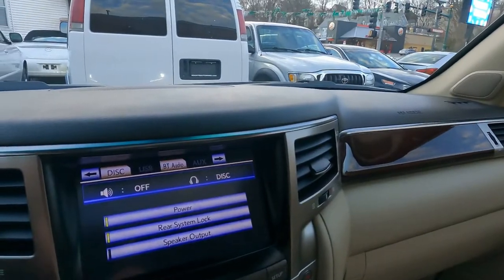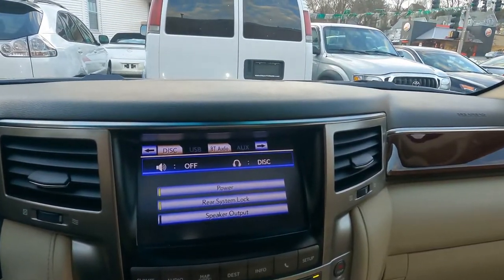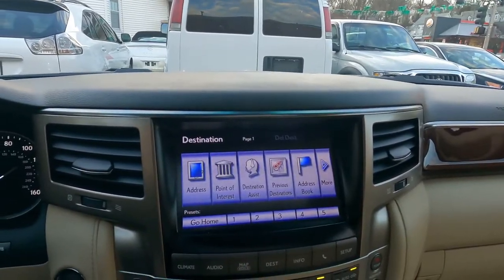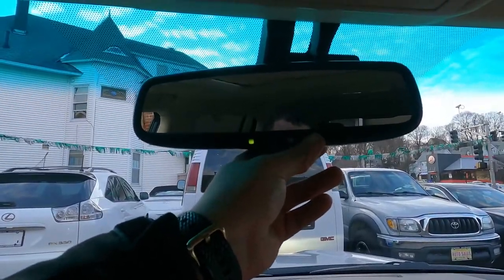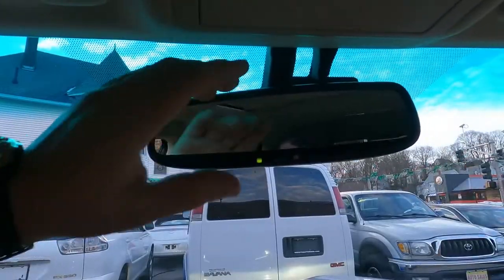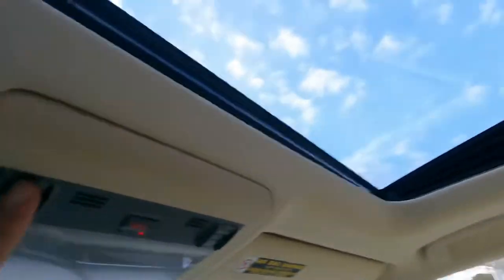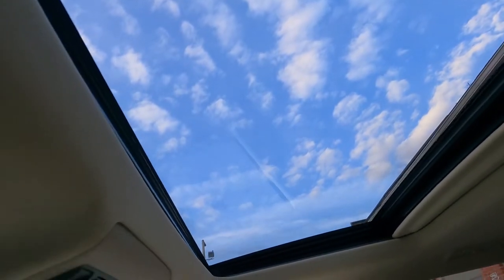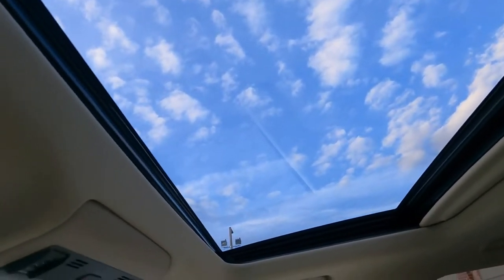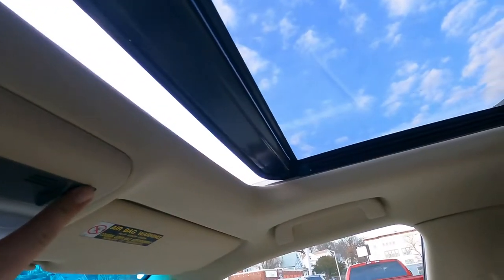Here we have the rearview mirror — it's auto-dimming with power, gets darker on the highway at night time. Here you can control the sunroof. This car came with a bigger sunroof. The weather outside is nice but cold. Here is the sunroof control.